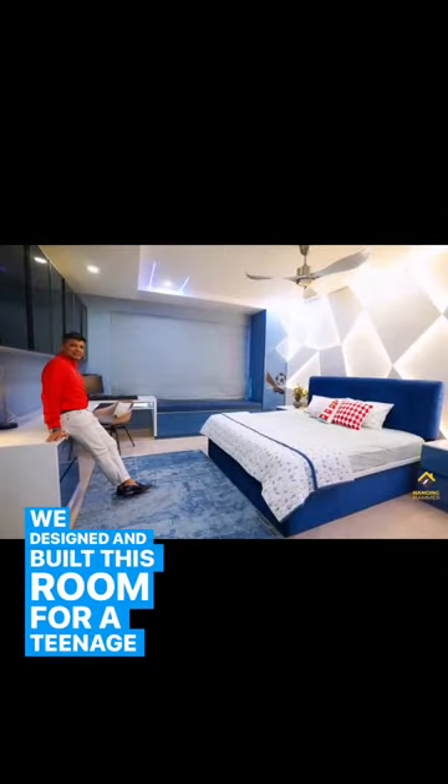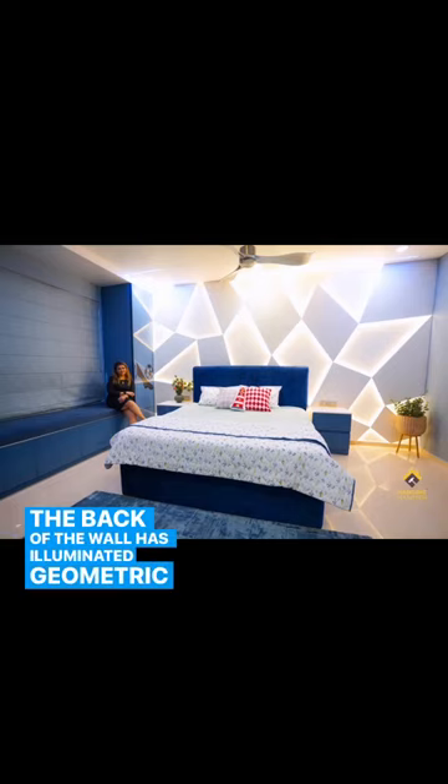We designed and built this room for a teenage boy and included all the elements that he's fond of. The back of the wall has an illuminated geometric panel.